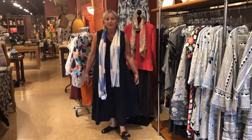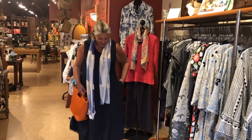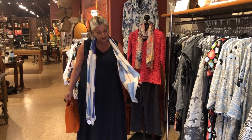Today I'm wearing a Luca Vannucci Maxi in a beautiful navy. I've paired it with a great scarf by DuPatti with some beautiful shades of blue in it and a little orange stripe, picked up in my Joy Susan purse.